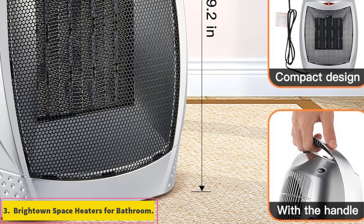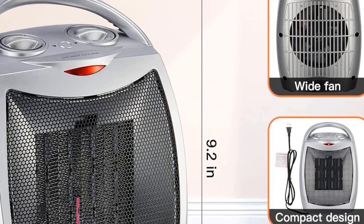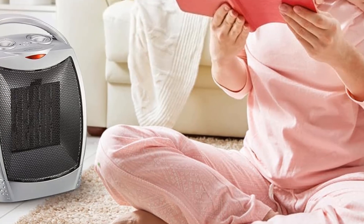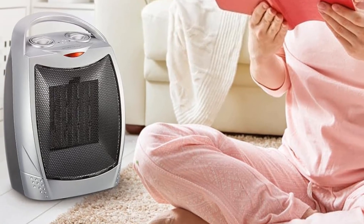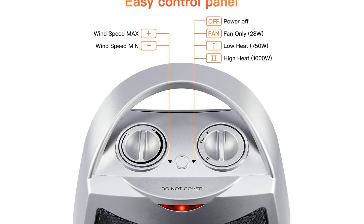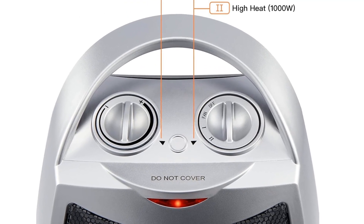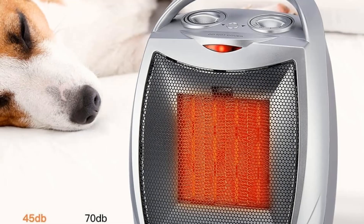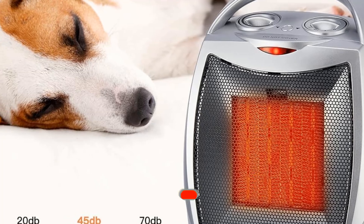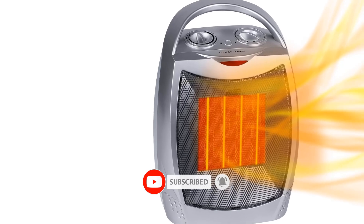Number 3: Brighton Space Heaters for Bathroom. Brighton is another brand of home appliances which has been making all kinds of products for quite a long time, and it also offers a space heater model which can be pretty viable for most. This Brighton space heater for bathrooms is in the third position because it is quite powerful without charging a premium. Its power rating is also rated for up to 1500 watts, with a recommended size rating of up to 200 square feet.